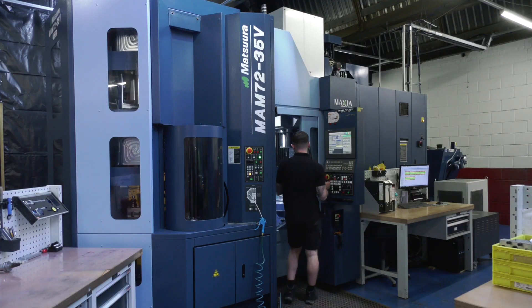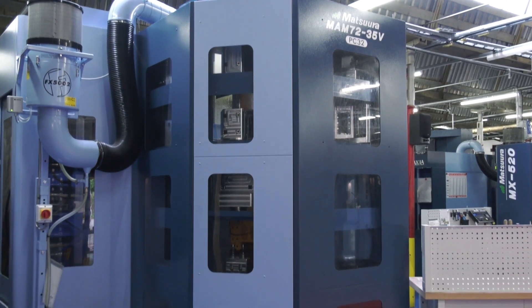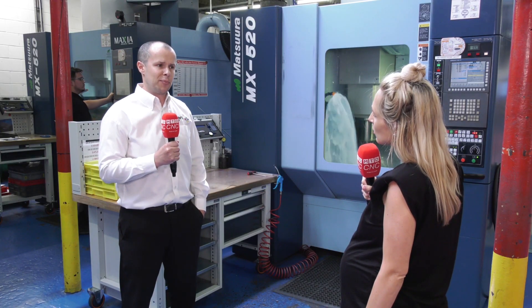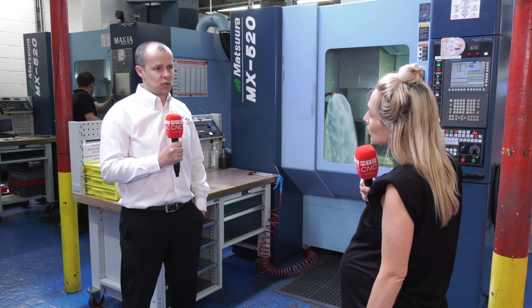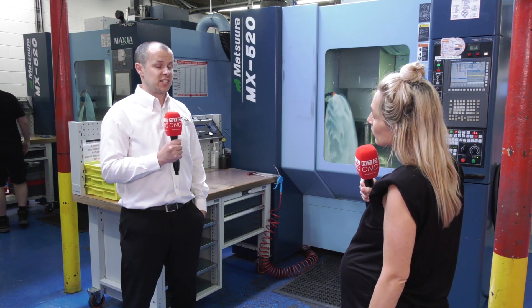The MAMS range of machinery is certainly well known within the industry from an automated solution perspective. You look at pallet systems that exist by third parties — that brings a number of challenges. Whereas for us, we like the fact that Matsura gives us that integrated solution. The MX-520 was certainly the stepping-stone towards the automated lights-out world.